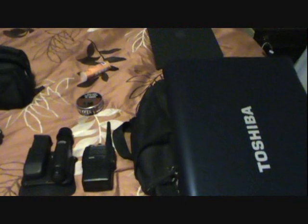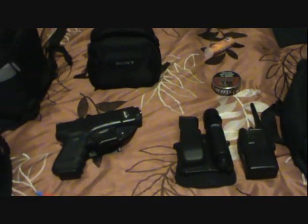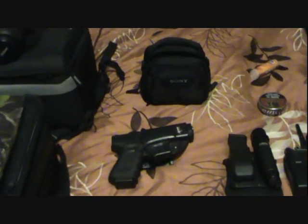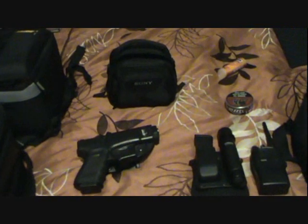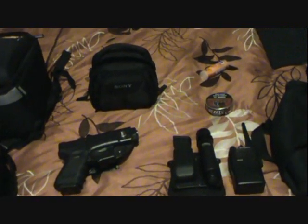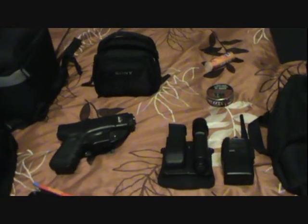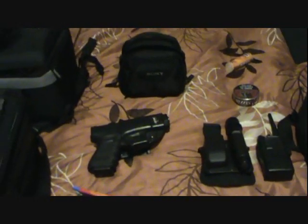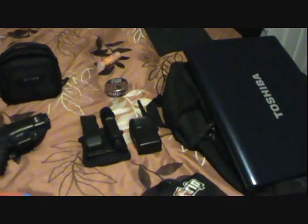That's not including another bag I didn't bring in because it's too heavy — that's my fire gear bag. It's a huge bag with my bunker coat, pants, boots, fire helmet, and another flashlight. These four bags are with me every single day.